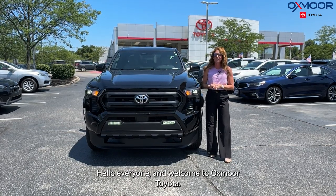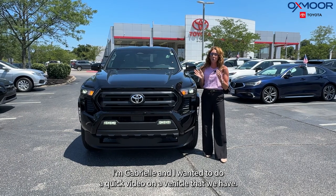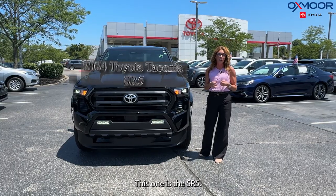Hello everyone! Welcome to Oxmoor Toyota. I'm Gabrielle and I wanted to do a quick video on a vehicle that we have. It's a 2020 Toyota Tacoma, and this one is the SR5.